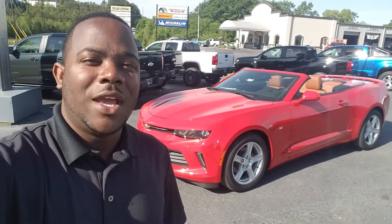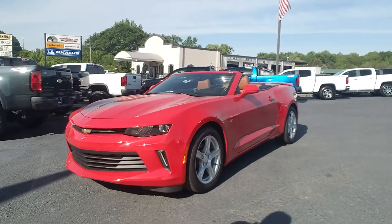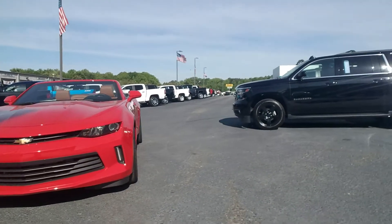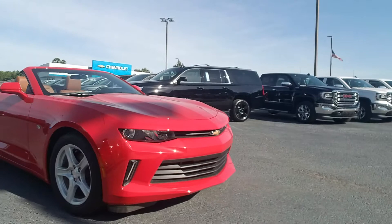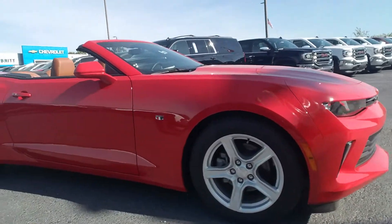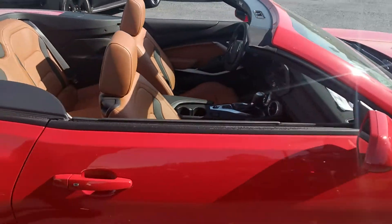Hey Keisha, this is Fabian here with Chimabris Chevrolet making you a quick personalized video of the 2018 Chevy Camaro. This one features the red hot exterior with the Kalahari interior — a beautiful, beautiful interior on that vehicle.